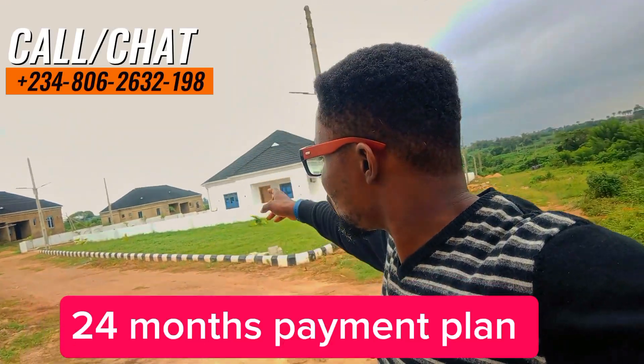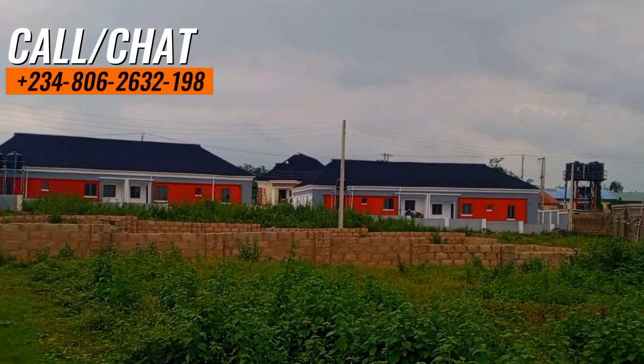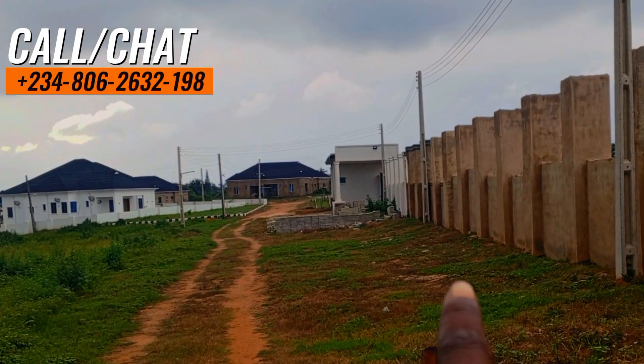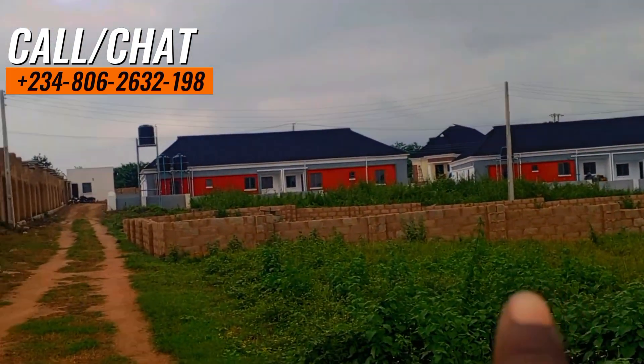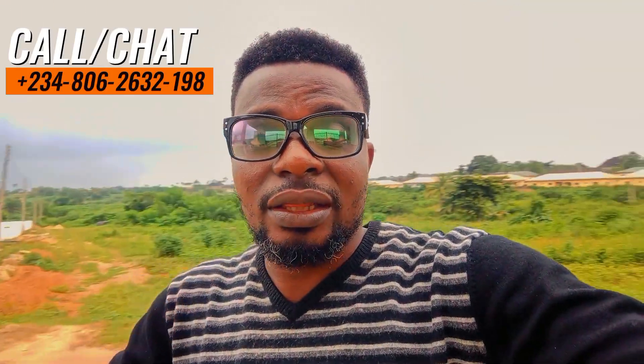Shortly, I'll be taking you to Phase 1. We have some finished units. Those ones you are seeing here are just samples of what will be delivered within Phase 2. I'm taking you to Phase 1 of this project — please watch to the end. We have some finished types of buildings over there for those who want to pay and move in right away.